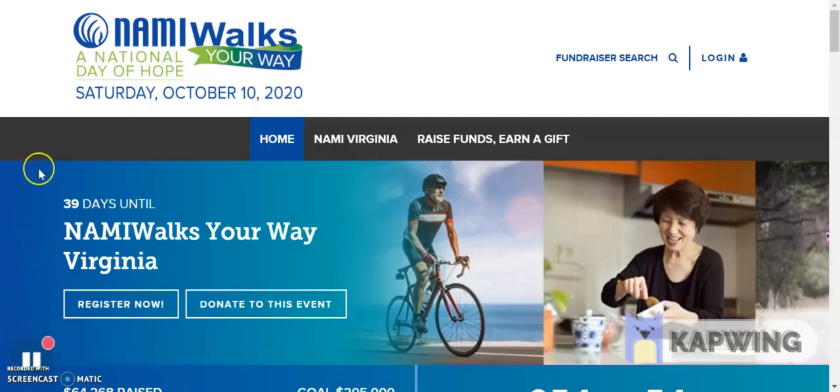Hey everyone, Sarah from NAMI Virginia here. We are on the NAMI Walks Your Way fundraising page, namiwalks.org/Virginia, and I'm going to show you how to link your fundraising page to your Facebook.